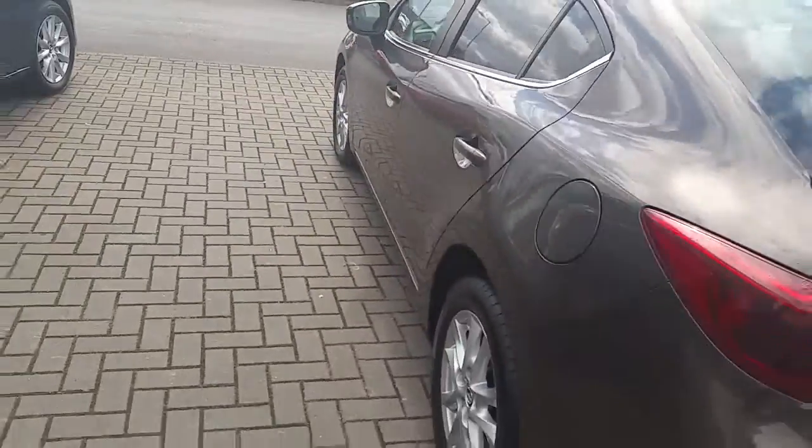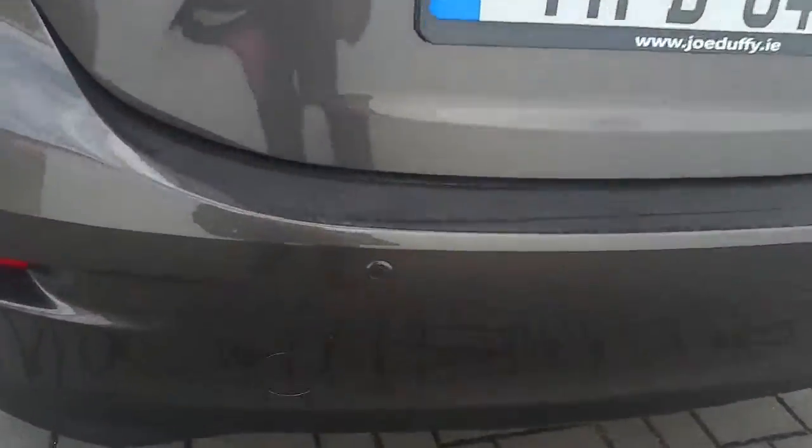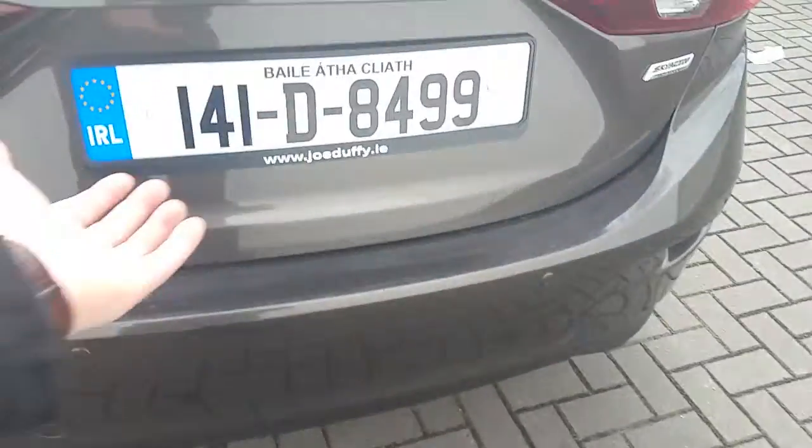Moving around to the rear of the vehicle, we have parking sensors and a wide, spacious boot with fold-down seats, which can be accessed from here.